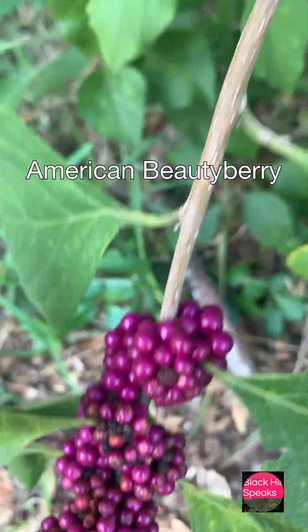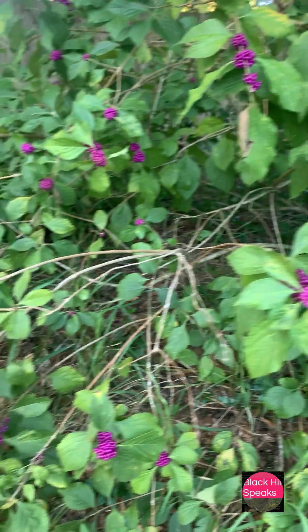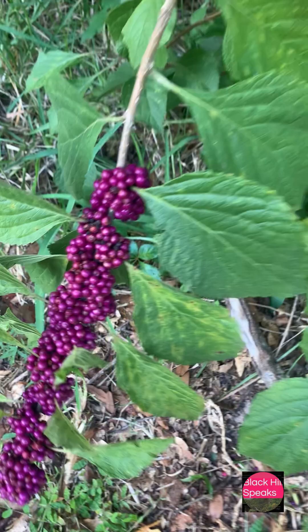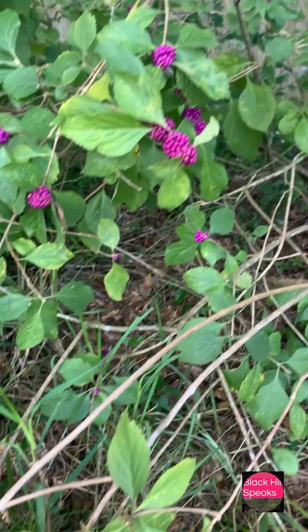This is the American beauty berry. The name comes from the Greek genus Callicarpa, meaning beautiful fruit. And yes, those bright purple clusters give it its beauty name.